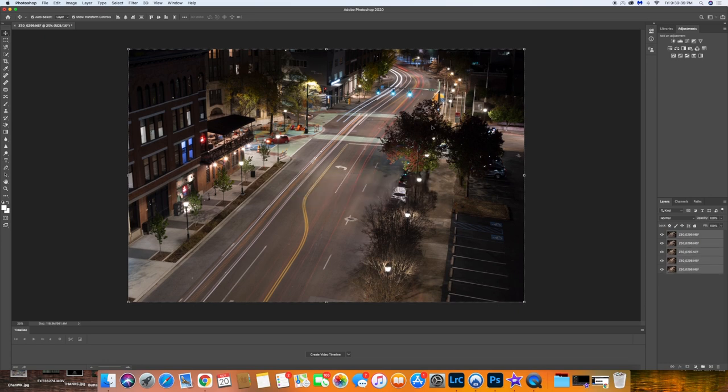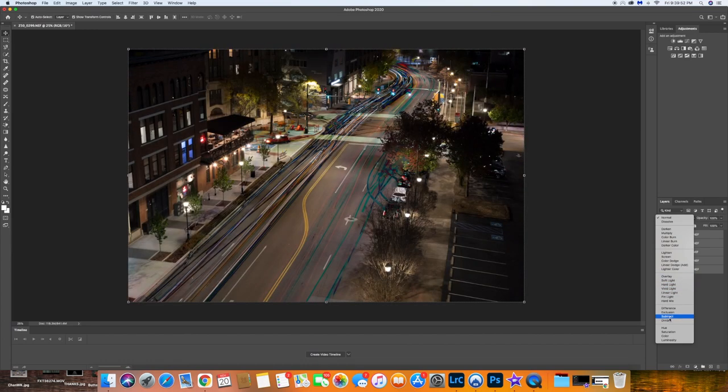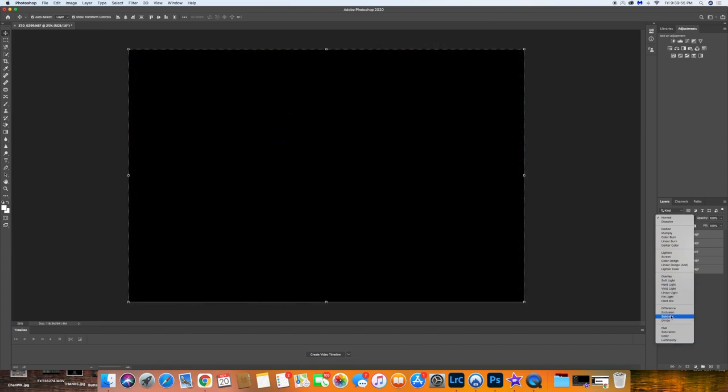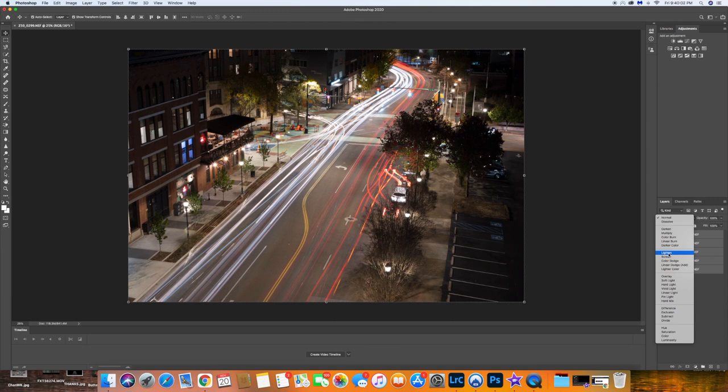Now the photos are aligned. We go up to the Blending mode where it says Normal — there are all sorts of different ways to blend. What we want is Lighten. This takes the brightest parts of each image and lets those pass through. For each pixel across all five images, whichever one is the brightest is the one that will show. With that you get to see all the light trails from all five images combined into one image — really cool.